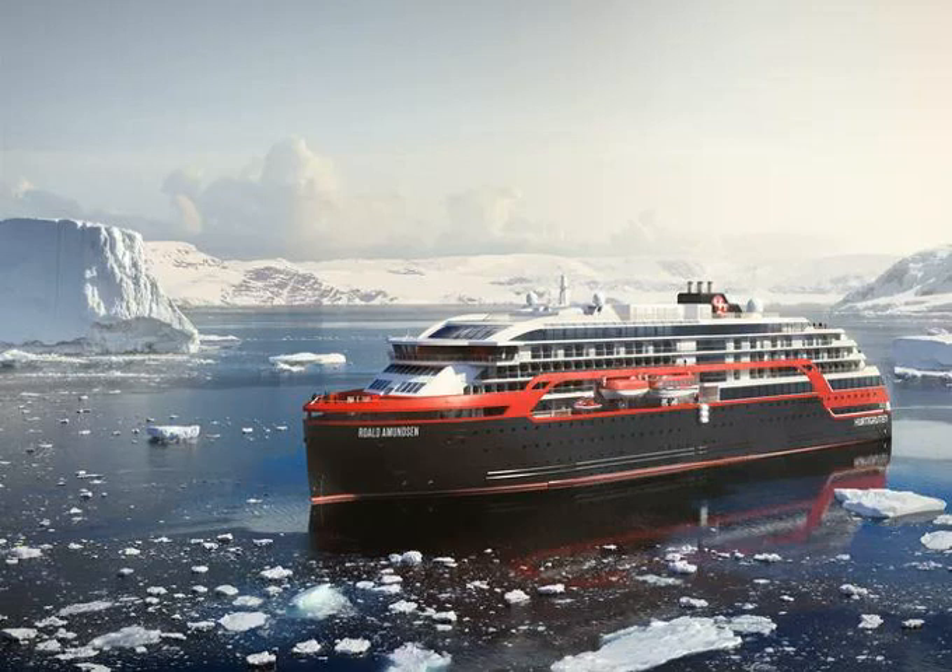The new Hurtigruten ship is well-suited for cold-weather cruising, with the hull strengthened to sail in icy waters and many indoor viewing areas with large windows. However, the Roald Amundsen also has an outdoor pool, hot tubs, and a pool bar.